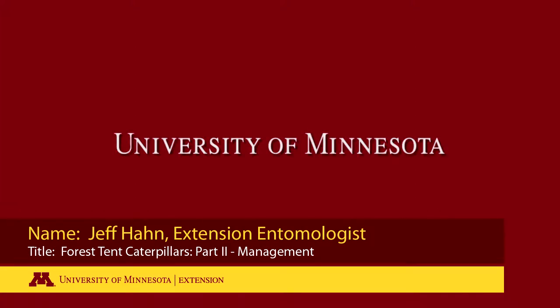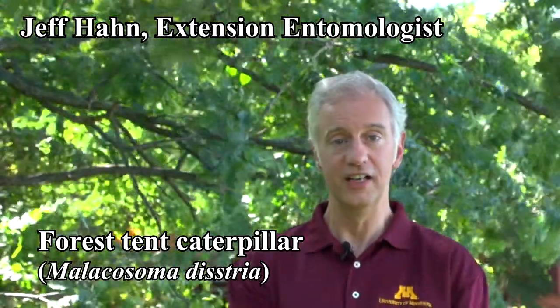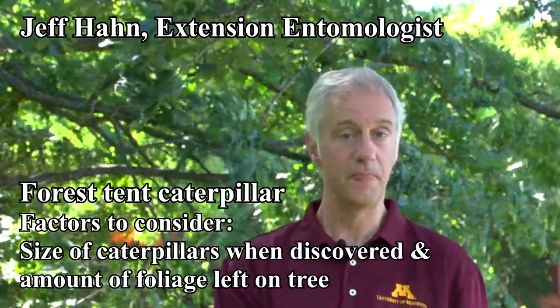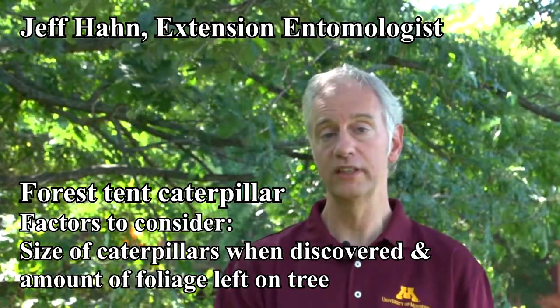This is a production of the University of Minnesota. We really have a couple of issues here. If you are looking at forest tent caterpillars in your trees, consider how big they are and how much foliage is left.